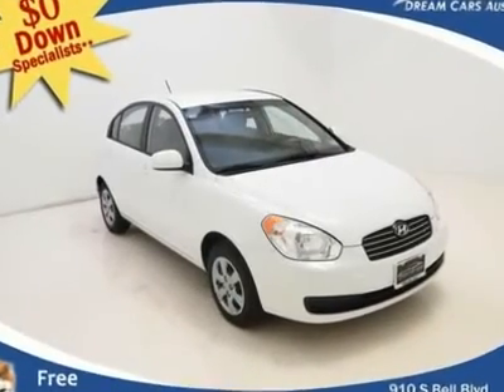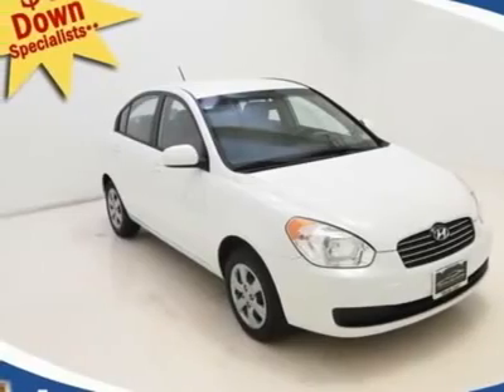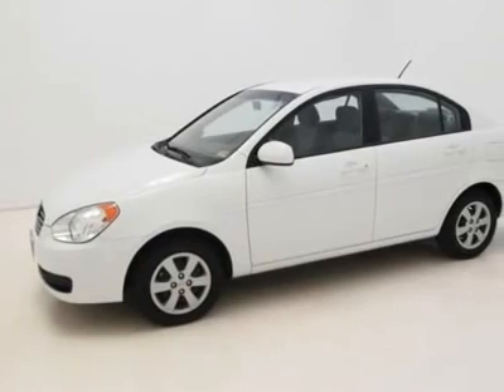$0 down and $287 per month with free warranty. Tired of the same dull drive? Well, change up things with this terrific, reliable 2011 Hyundai Accent.